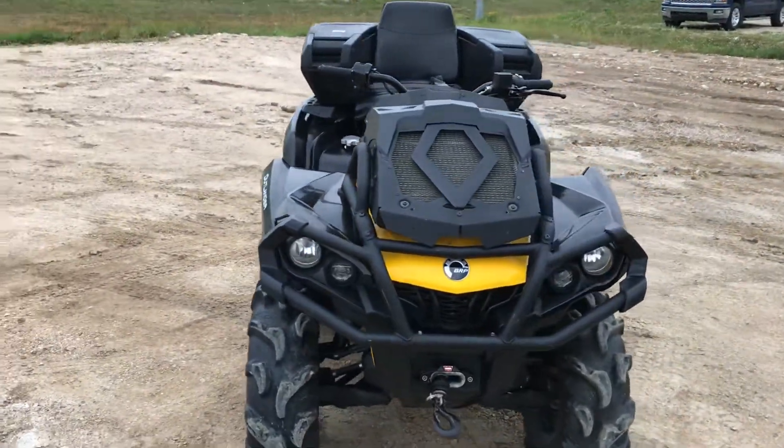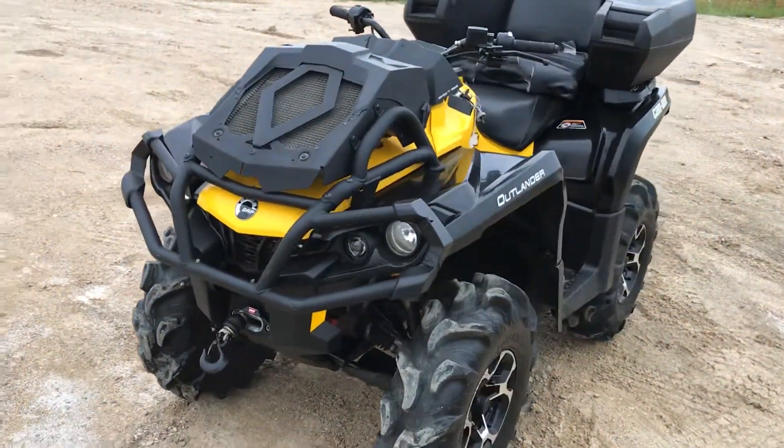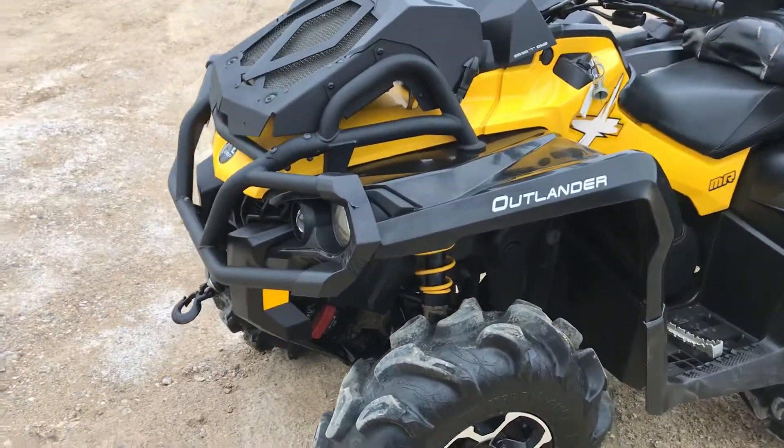2015 Can-Am 650 XMR. Thread relocate, snorkels, worn winch, heavy-duty front bumper.